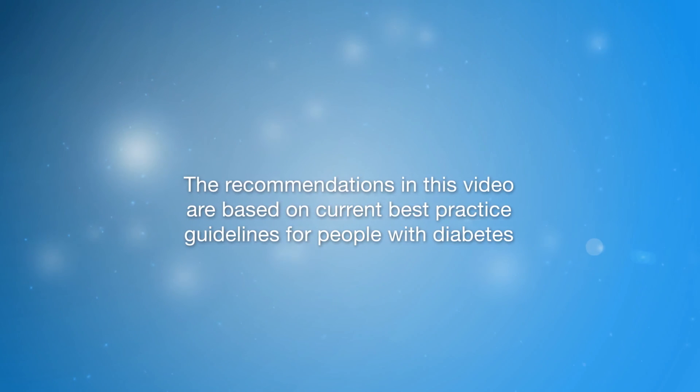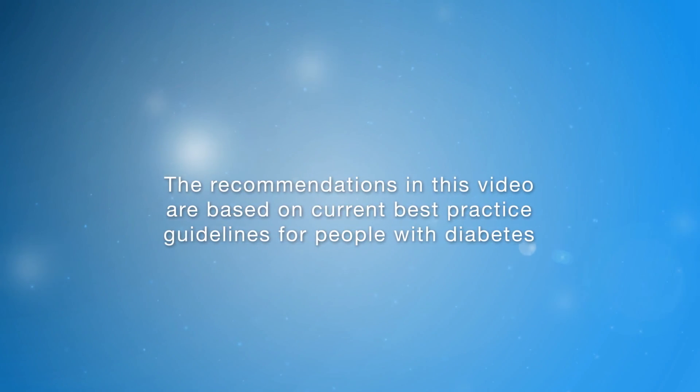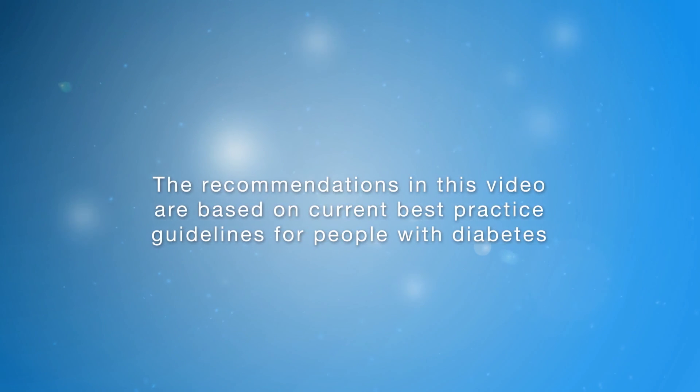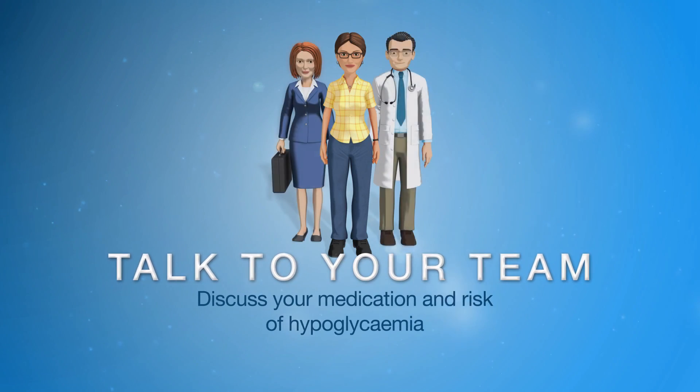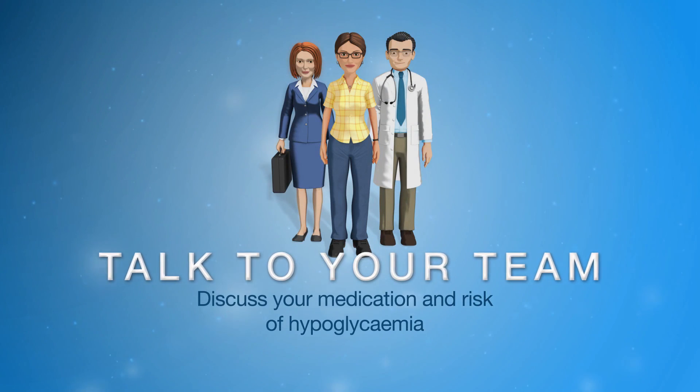The recommendations and suggestions in this video are based on current best practice guidelines for all people with diabetes. We encourage every person with diabetes to seek input and guidance from a diabetes care team for their individual needs.